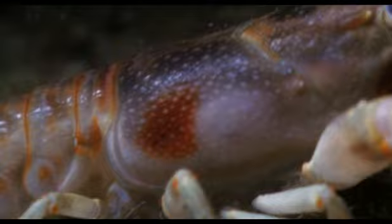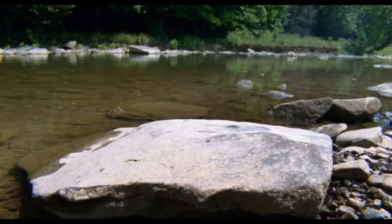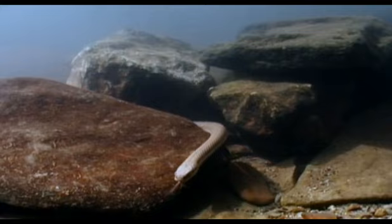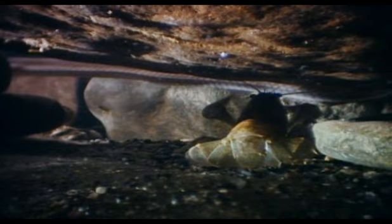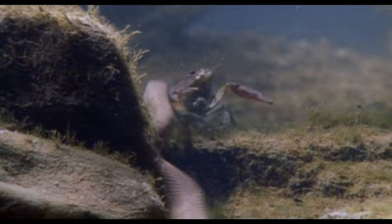The queen snake, however, eats crayfish and nothing else. But not just any crayfish. It's very selective.